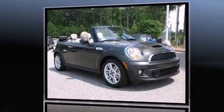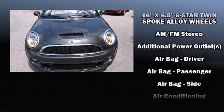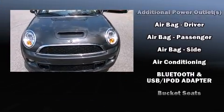Top features include remote keyless entry, a tachometer, front fog lights, a power convertible roof, and much more.